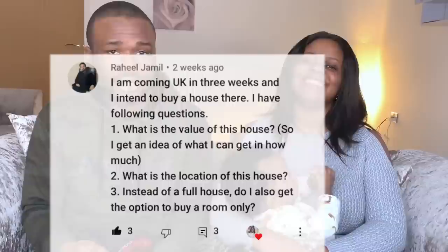Someone asks: is this a full house or can you buy just a room? You can buy an apartment — a flat in a block of flats — and perhaps a room within a flat, but I'm not entirely sure. You'd need to check how house buying works for individual rooms specifically.